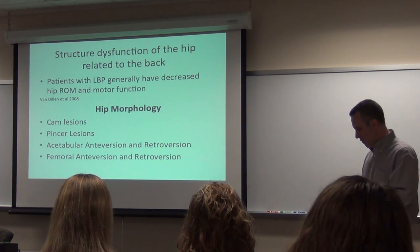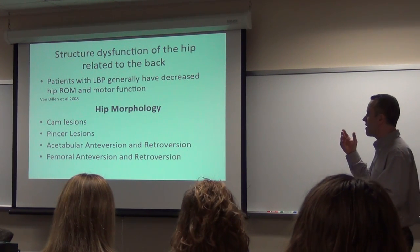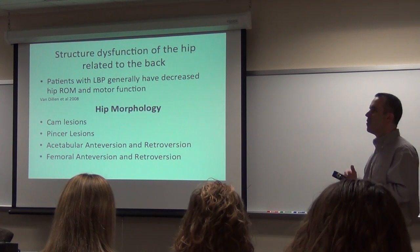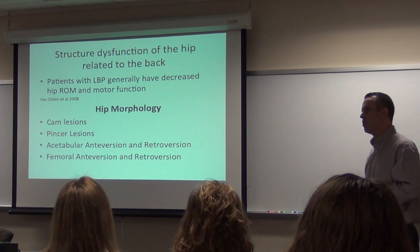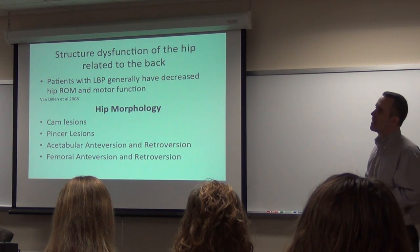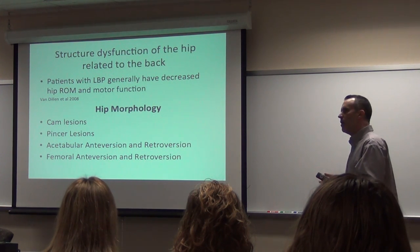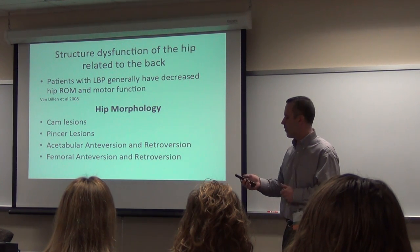So talking about the hip, I'm going to talk very briefly. This is a very important topic for me — hip morphology, cam lesions, pincer lesions, acetabular versions. For the purpose of this class, I just want to talk about architecture. If the patient comes to you and has architectural deficits, can you change them with motor control and manual therapy? A little bit, but what we're trying to do is change their movement patterns so we don't beat themselves up further.